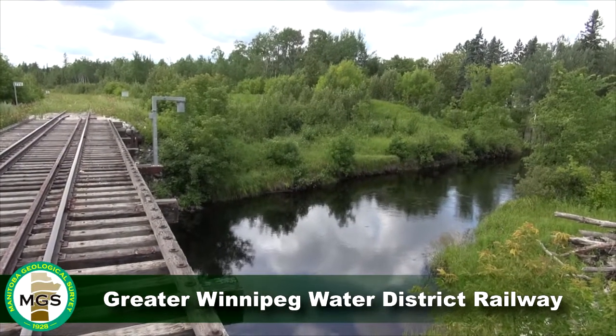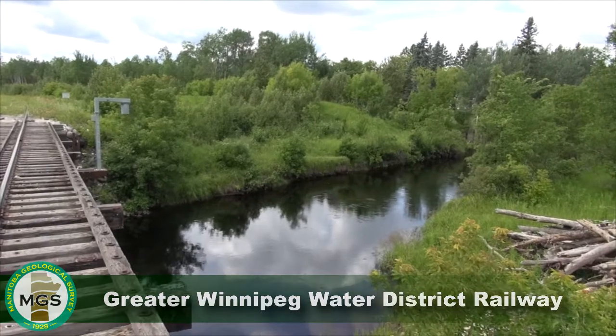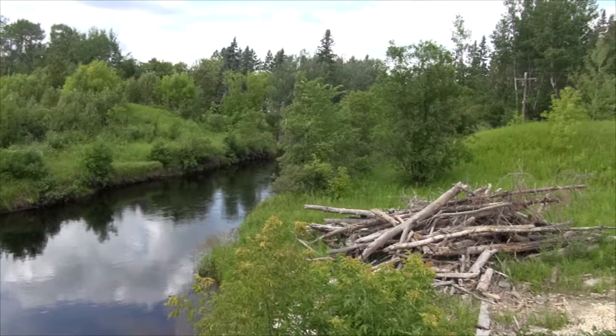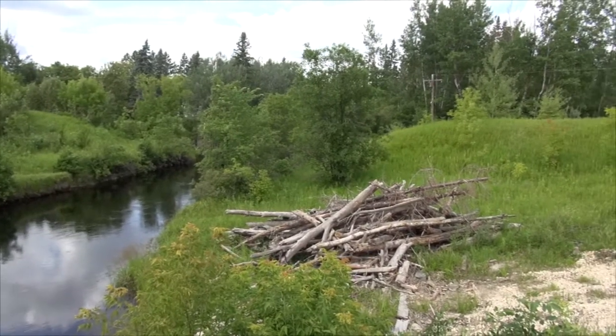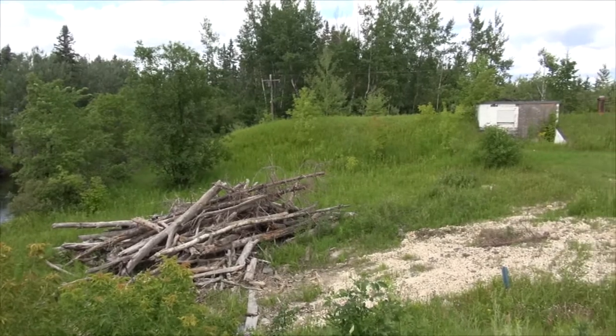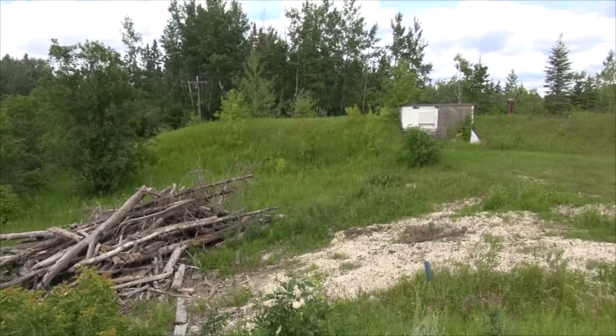It is, according to Rod McRae, Winnipeg Commissioner of Works and Operations, one of the longest gravity-fed covered aqueducts in the world since the early Romans pioneered aqueduct construction more than 2,000 years ago.